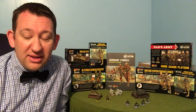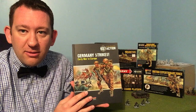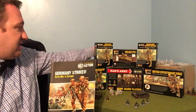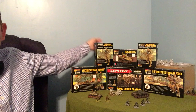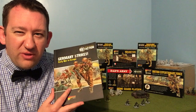So let's dive into the book — Germany Strikes, the early war supplement in the Bolt Action range. Before we go into it, it comes with a free figure if you order from Warlord: a fantastic Mad Jack Churchill figure with bagpipes, a saber, and a pistol — a great little character that will be fantastic to paint and include in any early war British force. I absolutely love this book; it's possibly my favorite of all the Bolt Action books so far.